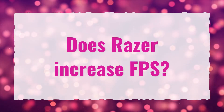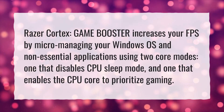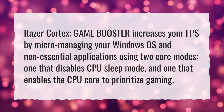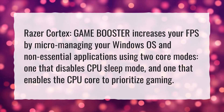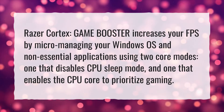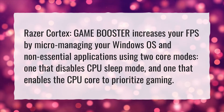Does Razer increase FPS? Razer Cortex Game Booster increases your FPS by micromanaging your Windows OS and non-essential applications using two core modes: one that disables CPU sleep mode, and one that enables the CPU core to prioritize gaming.